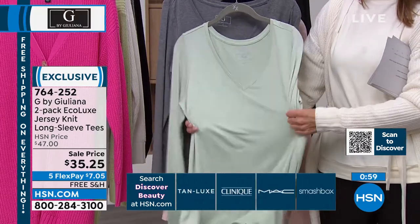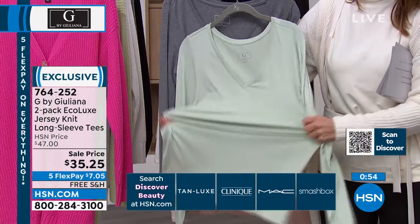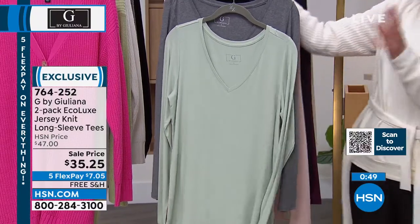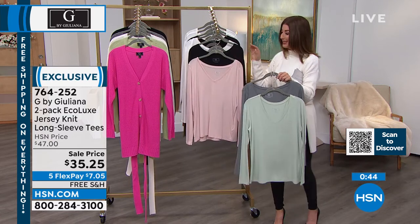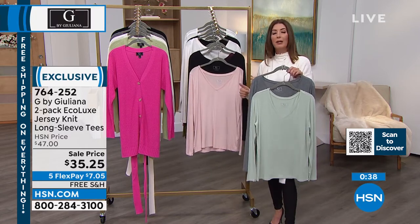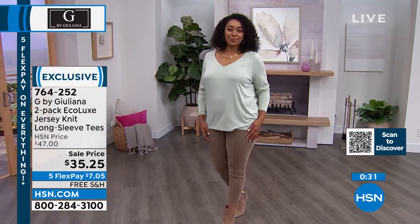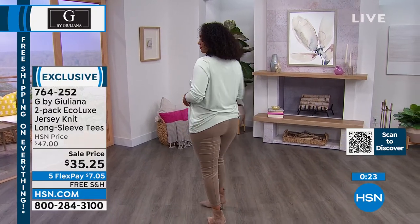But if your t-shirts tend to fade, pill, get stretched out, or have lost their shape, here's what I would do. On free shipping days, we are very busy, and I can see all of you are loving the collection tonight. That's when you stock up. You might as well get two. If you know you're going to love these tees, you can get a two-pack for $35.25. Go to hsn.com — we've had hundreds of you on the phone all night long.